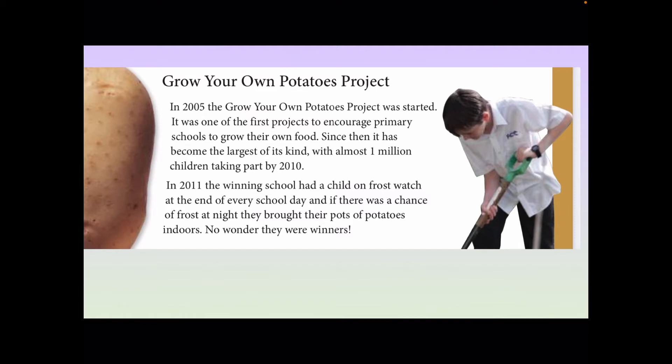Why were they successful? Because the question asks: what evidence is there that the school deserved to win? So we have two facts here. The first one: at the end of every school day, the winning school had a child on frost watch — the child would go out and see if there was any frost. And the second thing: if there was a chance of frost, they brought the pots of potatoes inside. So they were the winning potato growing school, and these are two pieces of evidence that support the idea that they deserve to win.